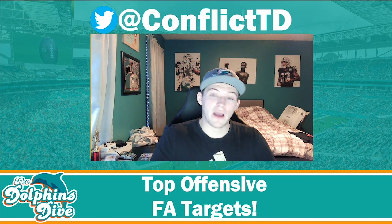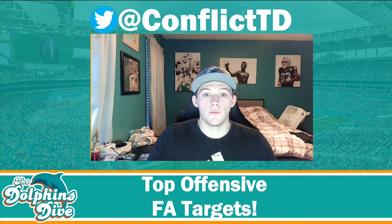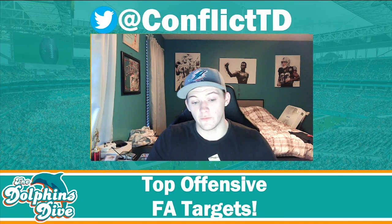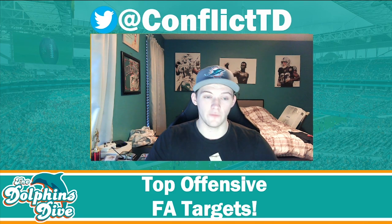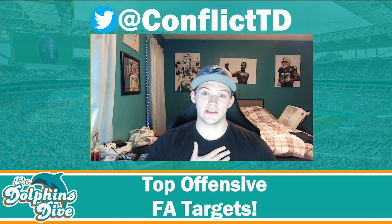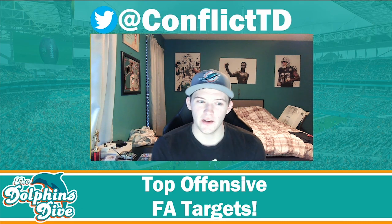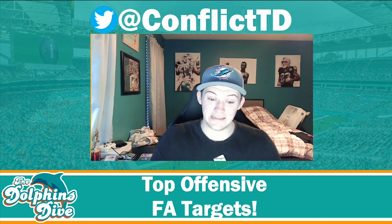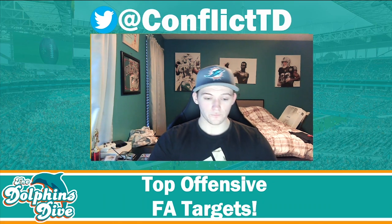The most-discussed offensive free agent target for Dolphins fans is probably Mike McGlinchey, who was with Mike McDaniel at the San Francisco 49ers. He's 28 years old and projected at four years, $60 million — $15 million per year to fill the right tackle need. I'm very in favor of this signing; the money isn't terrible for a blindside tackle. But with limited cap assets, I'm not sure the Dolphins can pull the trigger.